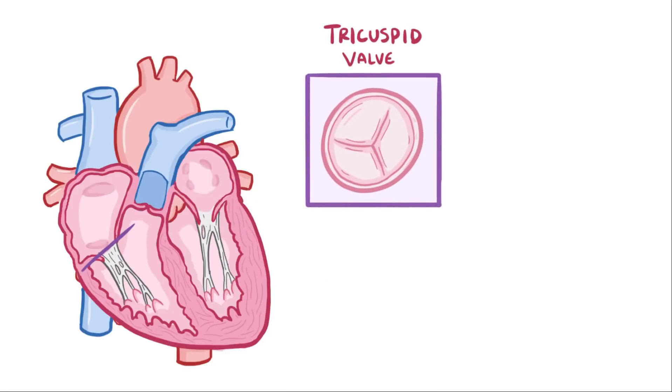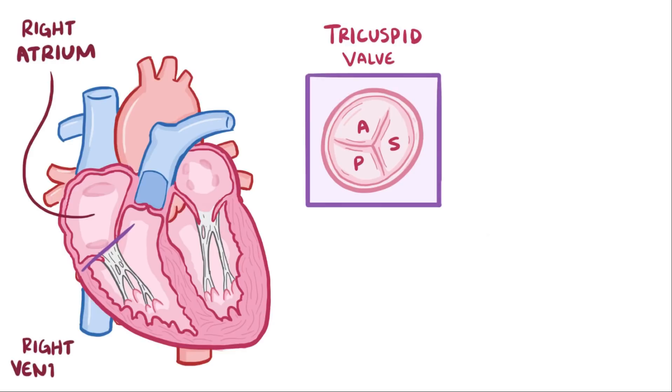The tricuspid valve has three leaflets: the anterior, posterior, and medial or septal leaflets, and together they separate the right atrium from the right ventricle.